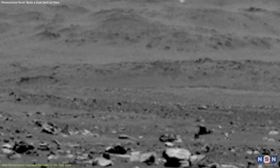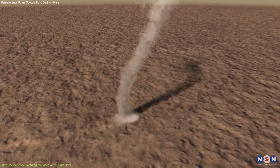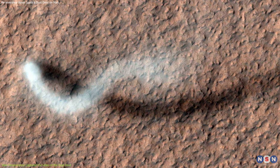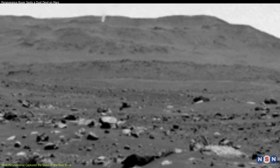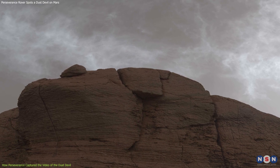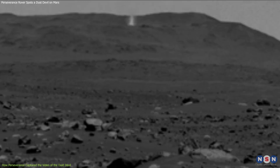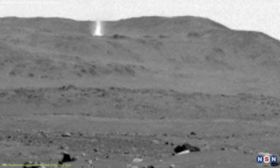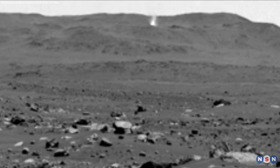The video shows the dust devil as a dark streak against the bright sky. It appears very tall and thin, with a tapered shape that widens at the base. The dust devil casts a long shadow on the ground, indicating it was close to noon when the video was taken. The video also shows some clouds in the sky, which are rare on Mars, but not unheard of. The video was enhanced and sped up 20 times by NASA scientists to make it more visible and dramatic. The dust devil looks like a mini tornado sweeping across the Martian landscape.